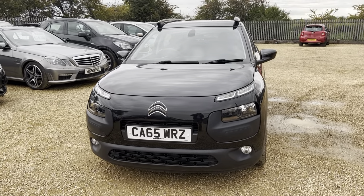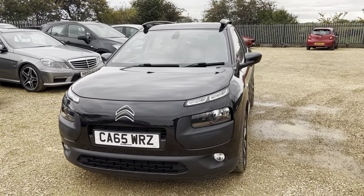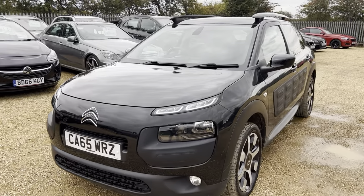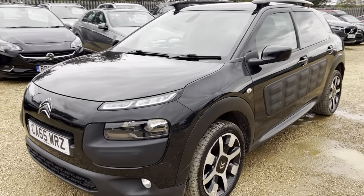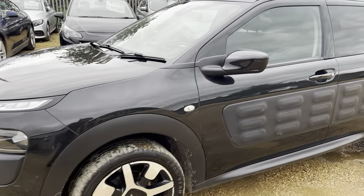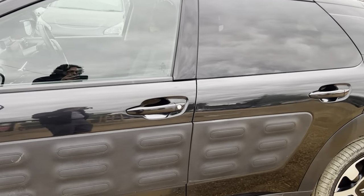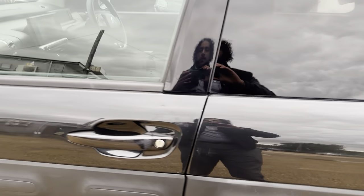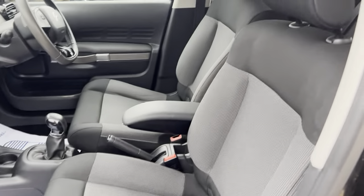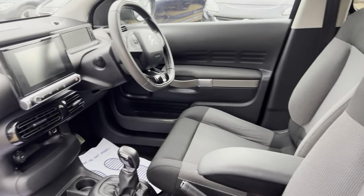Hi guys and welcome to Car Firm. Here today we have our 2016 Citroën C4 Cactus 1.2 litre petrol Pure Tech Flare in black. Some lovely diamond cut alloys to go with it, privacy glass at the back, very nice interior with a cotton finish. It is a manual.